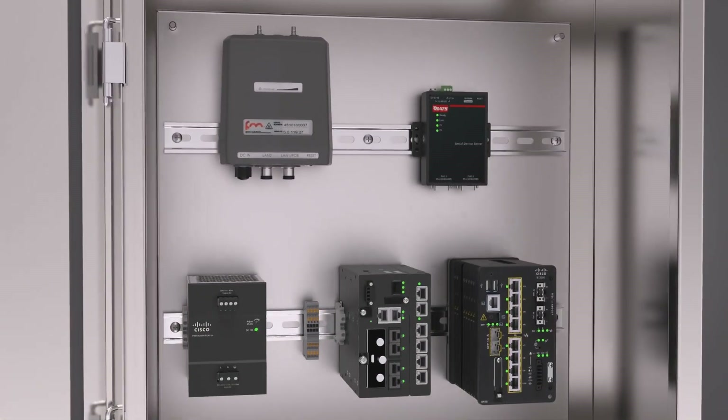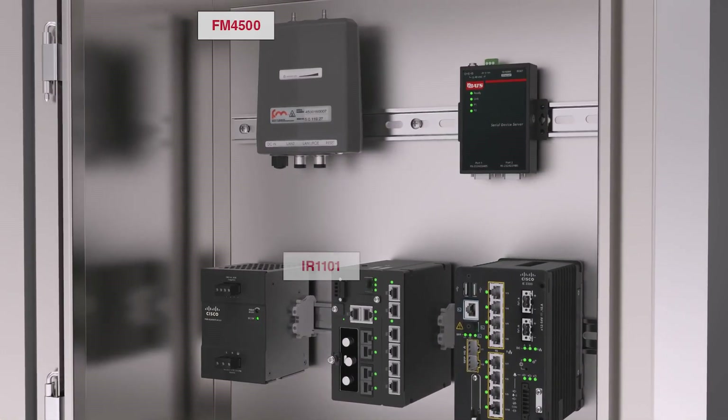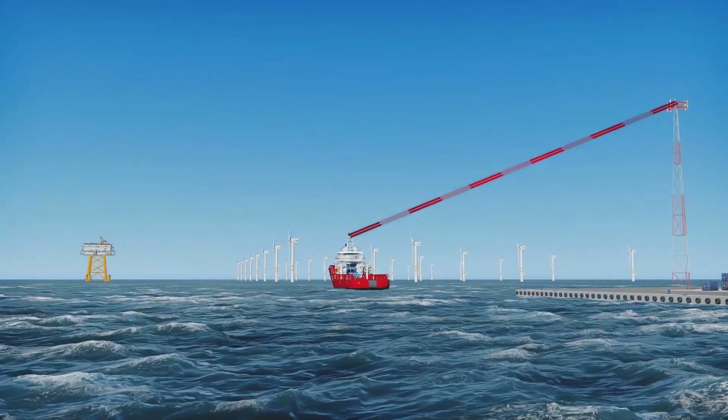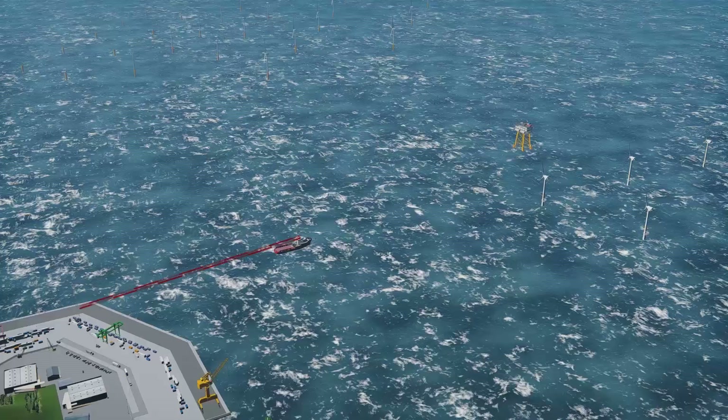The fast 2x4G system, for example, features Cisco's curb FM4500 backhaul radio, IR1101 5G router, and IE3300 network switch, giving operators the ability to run independent 5GHz mesh and LTE communications channels in one system.